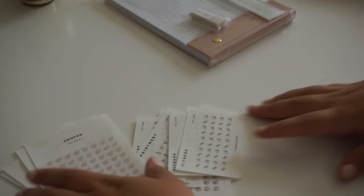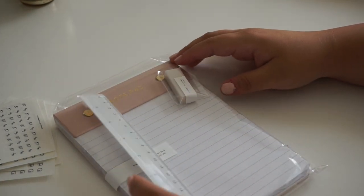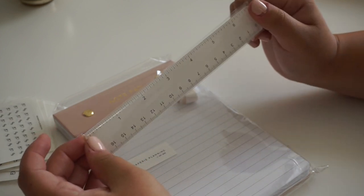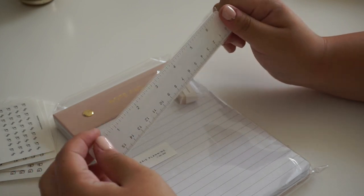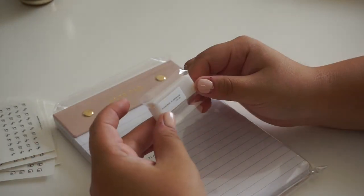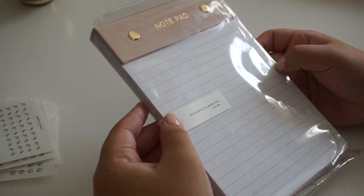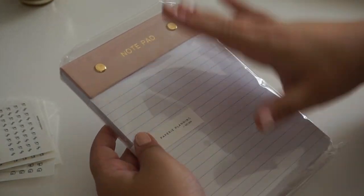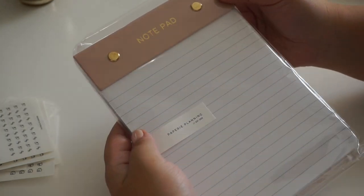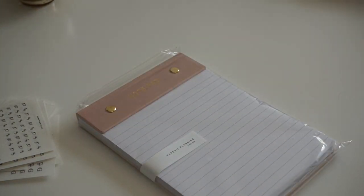She was so sweet to include some extras in my package which I am seriously so thankful for. One of the items I got was a beautiful white ruler - I think a ruler is a must-have in your pencil pouch so you can add straight lines to your spread. I also got a little eraser which is perfect for when I'm using pencil in my planner. And the last item, which is just so stunning, is this notepad. I am a sucker for a good notepad. You have regular lined paper so you can use it in a ton of different ways, and I love the pink and gold at the top - it has quite a few sheets of paper. Thank you so much Papery Planning.